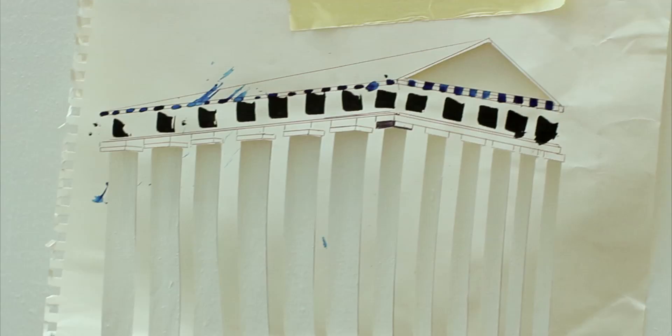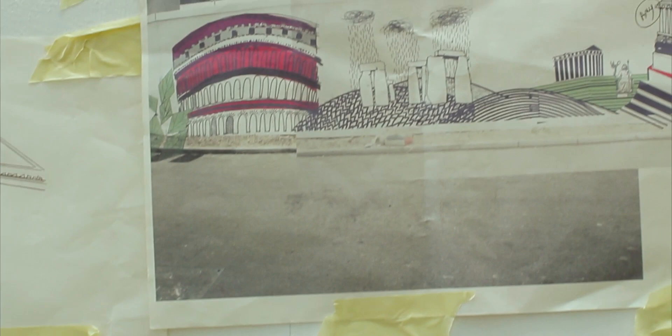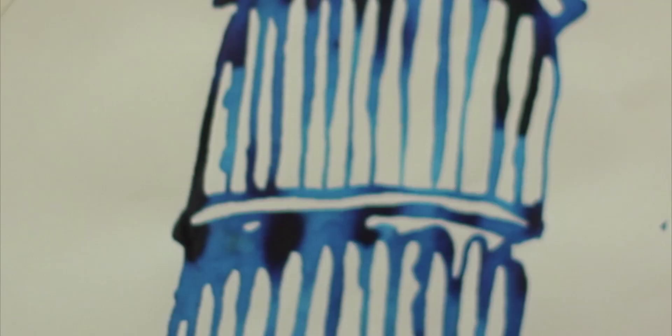The idea was to combine ancient architecture with modern architecture in a continuous scene. So I chose the seven ancient wonders of the world and combined them with modern architecture, such as the Empire State Building and the Leaning Tower of Pisa.